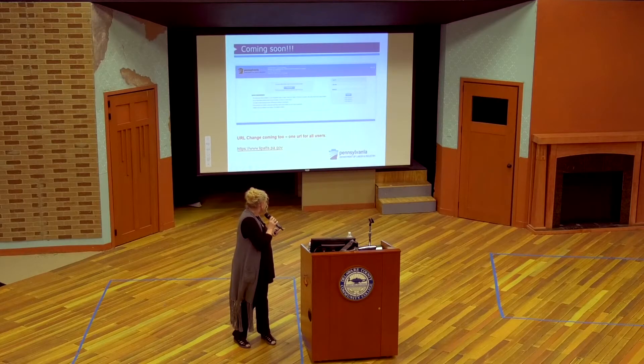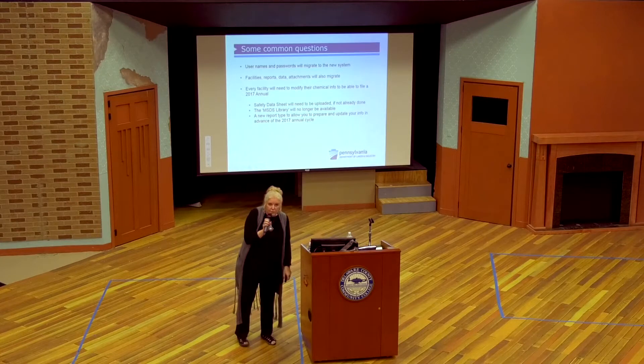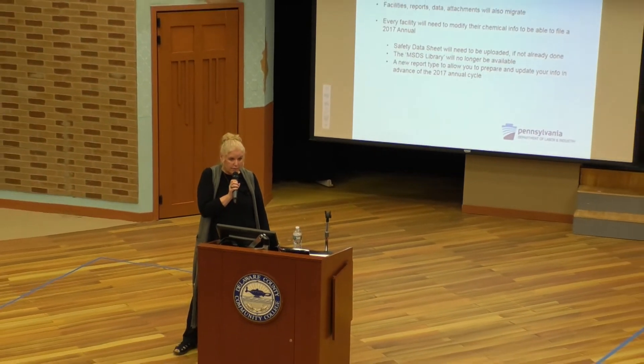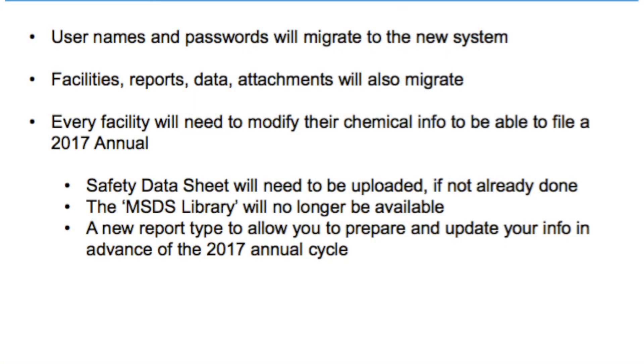But everybody's going to sign in at the same URL now. Anybody who doesn't report on ours always knows that you have to go to that slash-submit website, but everybody will now just sign in at the main one and it will direct you internally. Your usernames are going to migrate, as will all of your report data and all of your prior attachments. But the issue is you're going to have to go in and update every single chemical, because you're going to have to change them to the new 24 categories, or you won't be able to do a report.